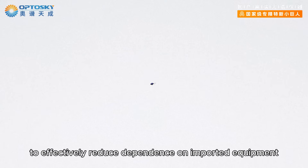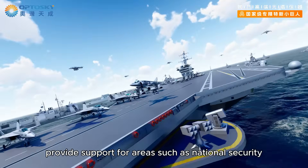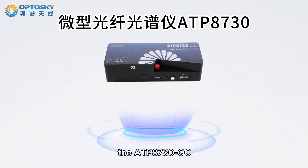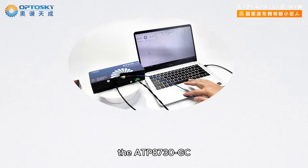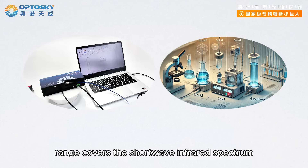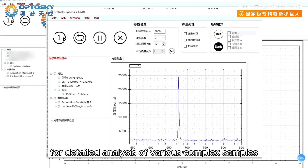To effectively reduce dependence on imported equipment and cut costs, providing support for areas such as national security, military, and aerospace, Opto Sky has produced the miniature spectrometer ATP 8730 GC. It integrates advanced technology with innovative design, and its range covers the shortwave infrared spectrum from 900 to 1700 nm, meeting the demands for detailed analysis of various complex samples.